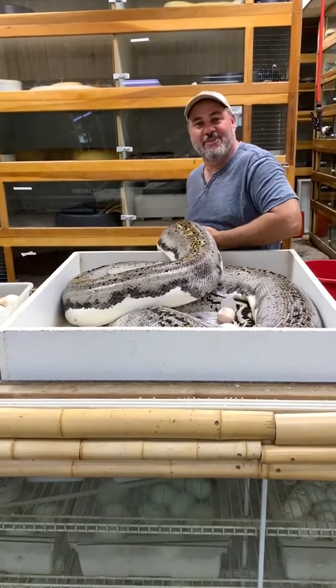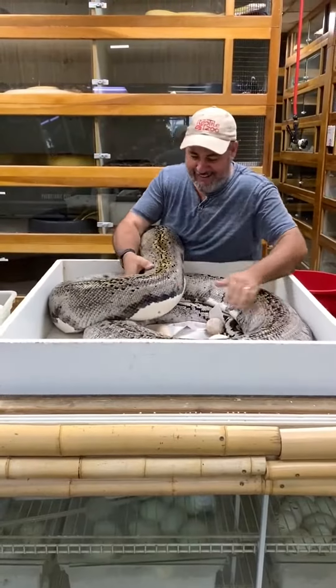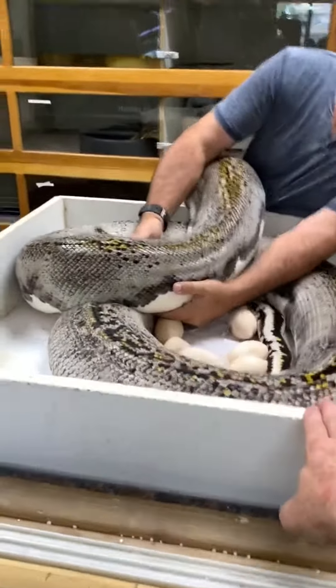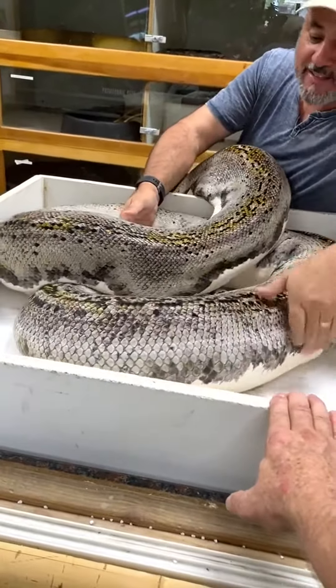Unbelievable! Can you believe that, Tim? No, you can't, can you? No, I can't. No lie. How long did you mess with it just trying to see the eggs? Like 10 minutes just to see them. Whoa, she is a giant snake.